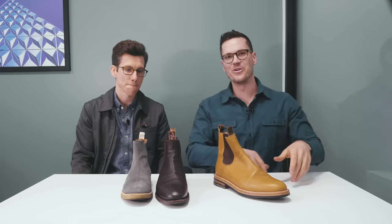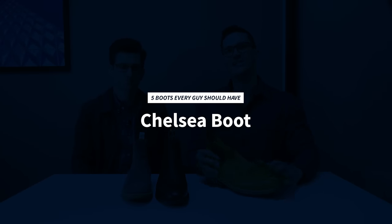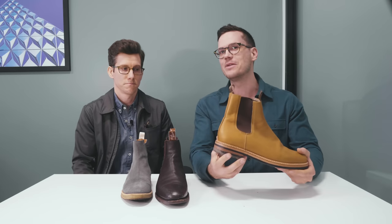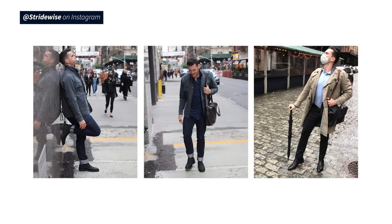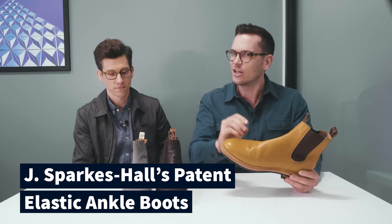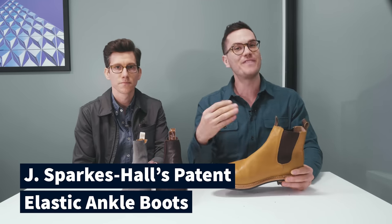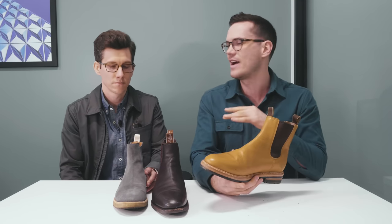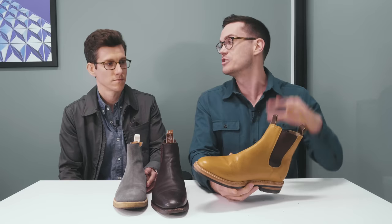The third boot every dude should own is a good Chelsea boot — a slip-on boot, so it's way quicker to get on and off. Super convenient. The design dates back to the early 1800s as a riding boot, and it was only in the 20th century after the boot was popularized in England that people started calling it a Chelsea. A lot of people say the Beatles popularized these boots. They were also called J. Sparks Hall's patent elastic ankle boots for a while. The defining features are the elastic goring and ankle-length height — you won't find laced-up Chelseas or super tall Chelseas.